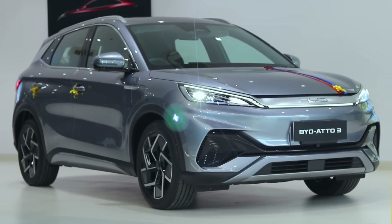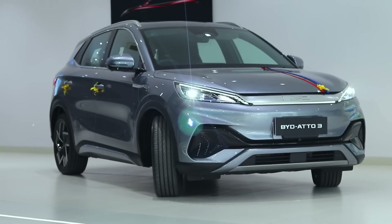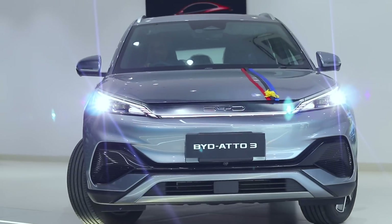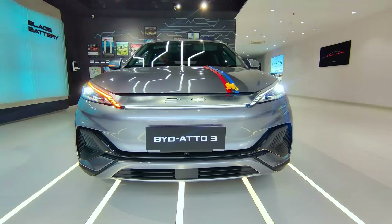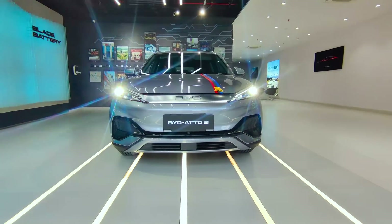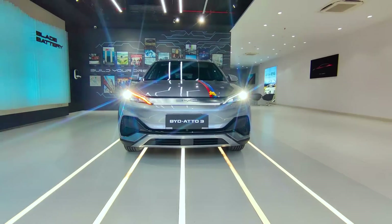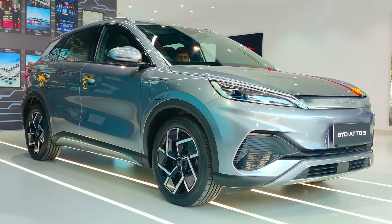If you are interested in the battery, it is offering a 60.48 kWh battery with Blade technology. The Blade technology is a great technology for electric cars with better thermal efficiency. You can also subject it to the stringent nail penetration test — if a 3 to 8 mm needle penetrates the battery, it causes a short circuit without a large amount of smoke.